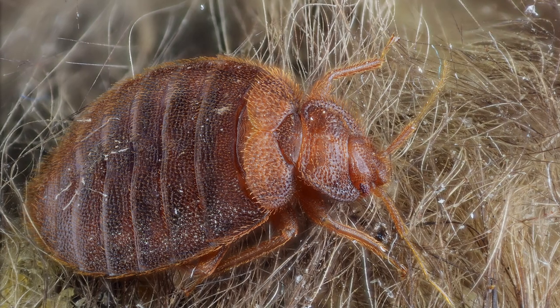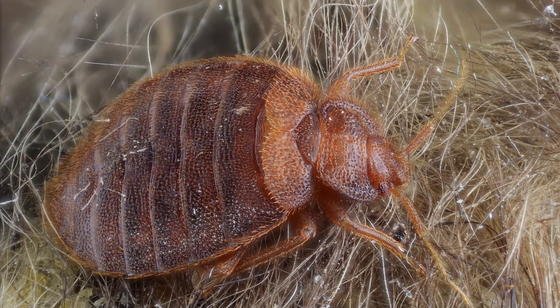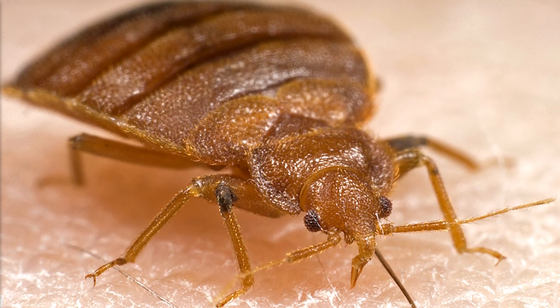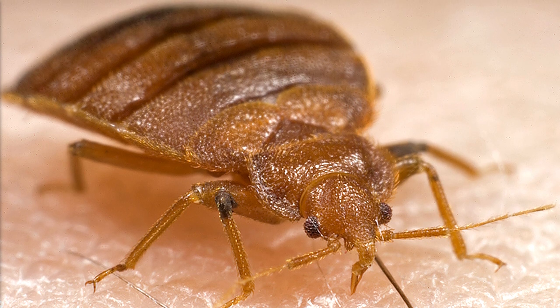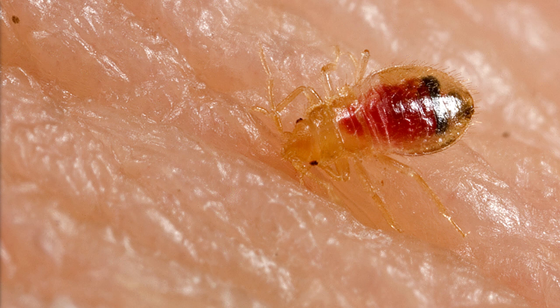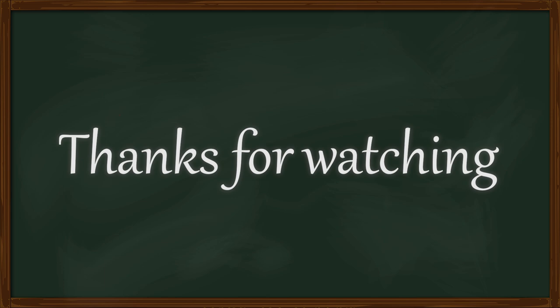Bed bugs are a hard-to-kill parasite, adapted specifically to drinking our blood when we are at our most vulnerable. Perhaps we as a species have been too harsh on them — after all, they don't spread diseases or cause serious pain. Here at Bugs Outside My Window, we certainly don't agree. If you enjoyed this video about the worst insect we know, please leave a like or subscribe. Thank you all for watching, and don't let the bed bugs bite.